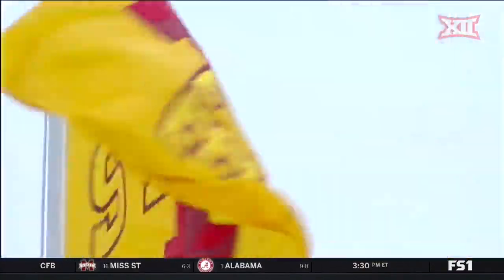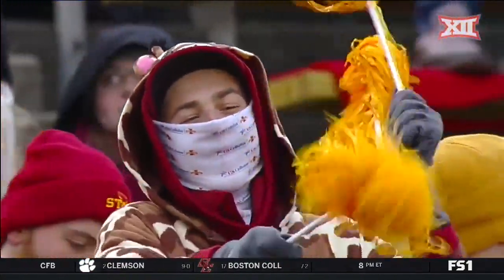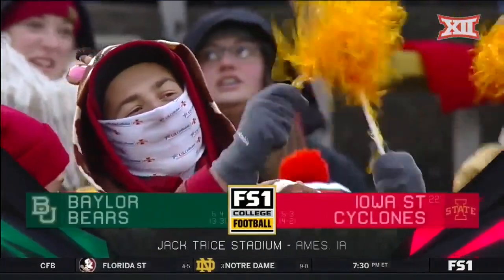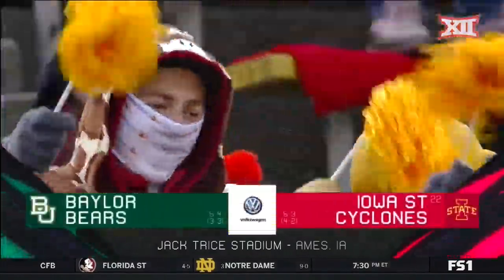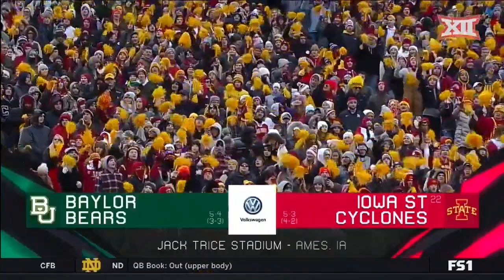Mike, thank you. Welcome to a frozen Jack Trice Stadium here in Ames, Iowa. Folks, it's barely over 20 degrees, but the Iowa State Cyclones are red hot. They're ranked 22nd in the country, and they're taking on the Baylor Bears.